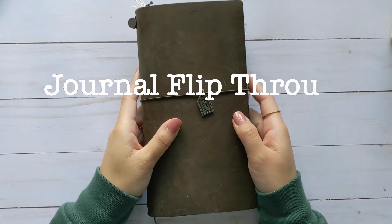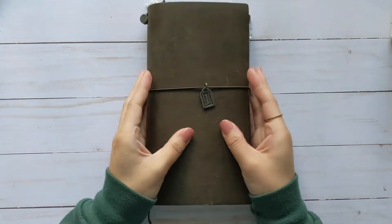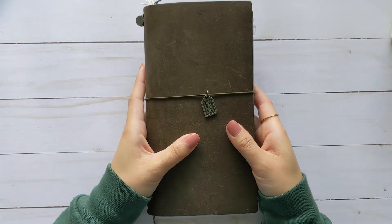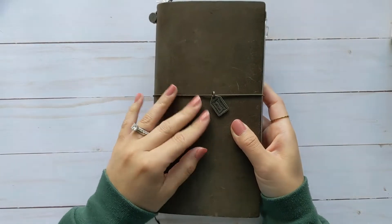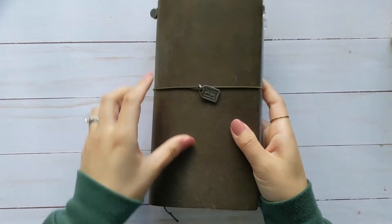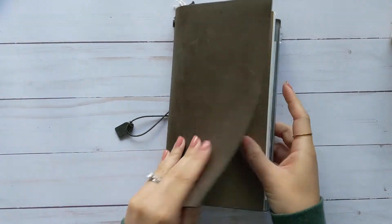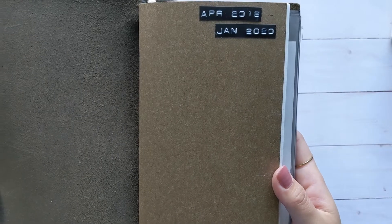Hello friends, welcome back to my channel! Today I'm going to do a flip-through of one of my completed inserts. If you want to watch a non-chatty version, I also uploaded that one too, so I'll leave that link down below. Let's get started — this is the olive version of my traveler's notebook, it looks a little bit brown but it's olive. As you can see, this insert took almost a year to complete.